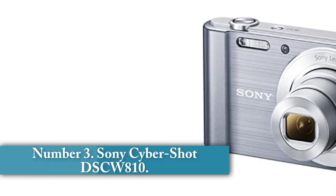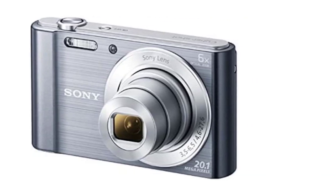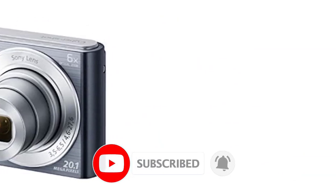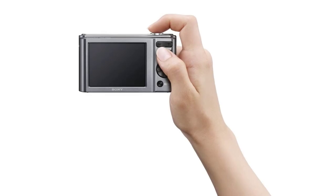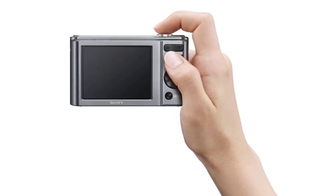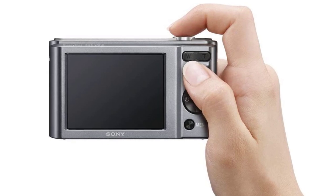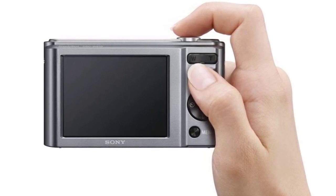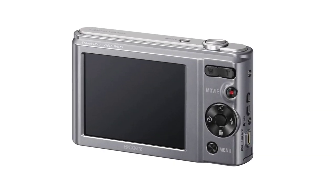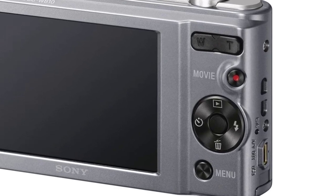Number 3: Sony CyberShot DSC-W810. I believe the Sony CyberShot DSC-W810 is the best cheap vlogging camera because of one simple reason: optical image stabilization. Even though there are other cameras that have more features that are useful for vlogging, they are missing this incredibly important tool. This camera doesn't have Wi-Fi or an articulating screen, but it's still the best one for a typical vlogging channel. Vlogging is often done while walking around and recording — image stabilization is the only thing that makes this kind of video viable. A video recorded without optical image stabilization gets really shaky when you are walking around. The Sony CyberShot DSC-W810 makes this kind of video smooth and really easy to watch.